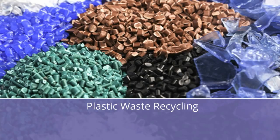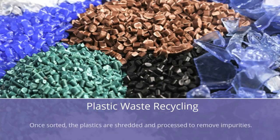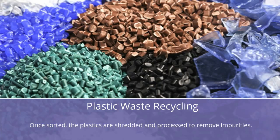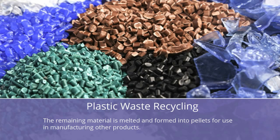Plastic Waste Recycling: Before recycling, plastics are sorted by automatic sort systems that utilize technologies which decipher resin types. Once sorted, the plastics are shredded and processed to remove impurities. The remaining material is melted and formed into pellets for use in manufacturing other products.